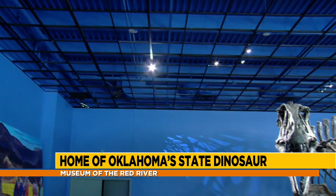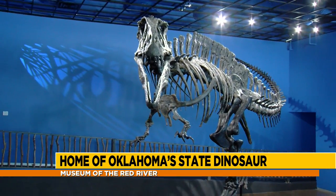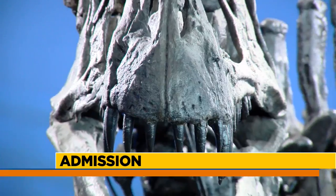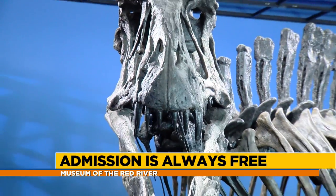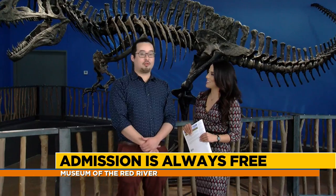Tell us a little bit about visiting the museum — how much does it cost and what are your hours? It's totally free. The museum is open Tuesday through Saturday from 10 a.m. to 5 p.m., and Sunday from 10 a.m. to 3 p.m.